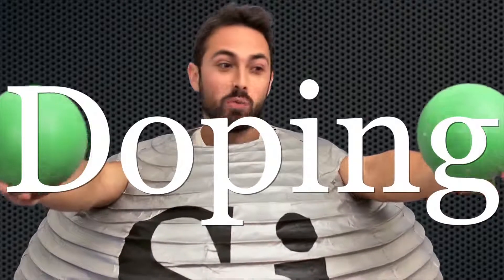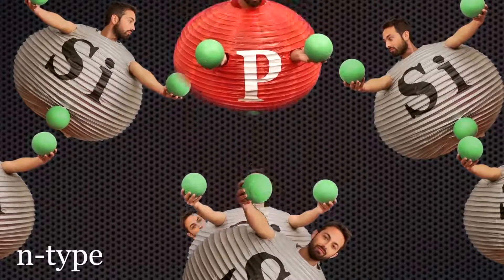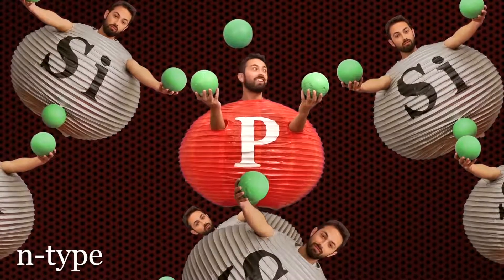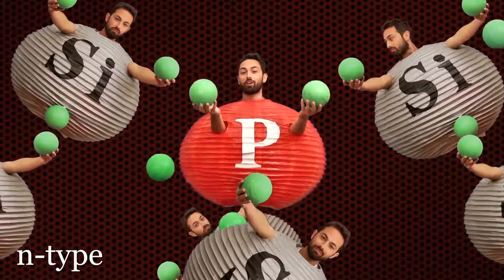Now, this wouldn't be all that useful without a semiconductor's secret weapon: doping. You've probably heard of doping — it's when you inject a foreign substance in order to improve performance. It's actually just like that, except on the atomic level. There are two types of doping, called n-type and p-type. To make an n-type semiconductor, you take pure silicon and inject a small amount of an element with five valence electrons, like phosphorus. This is useful because phosphorus is similar enough to silicon that it can fit into the lattice, but it brings with it an extra electron. So this means the semiconductor has more mobile charges, and so it conducts current better.